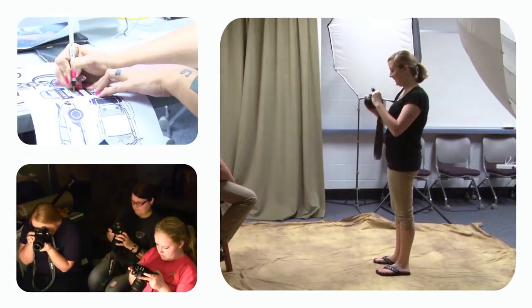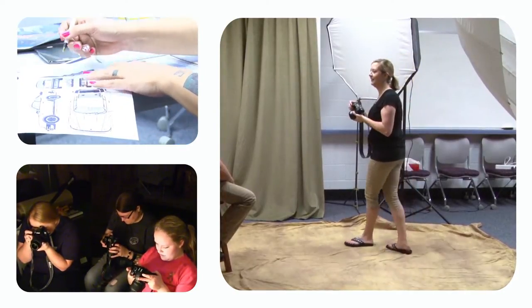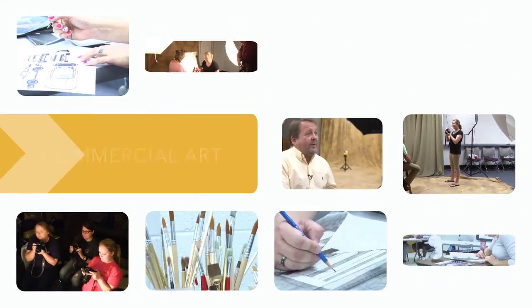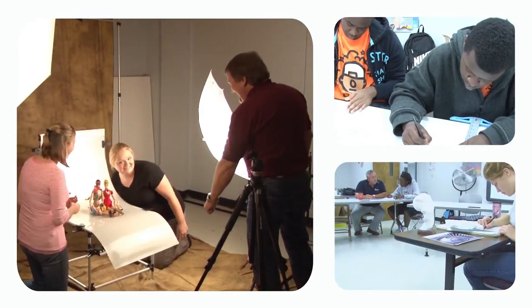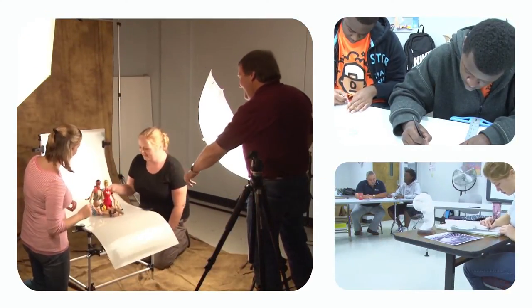The Commercial Art Program at Piedmont Tech offers students real-world, hands-on experience with cutting-edge software and design challenges that will prepare them for a career in a creative marketplace.